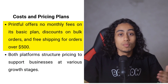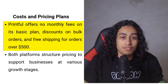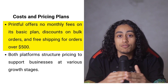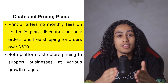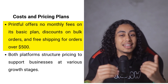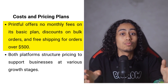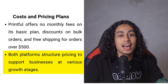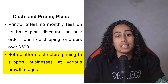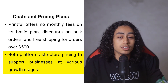Printful's approach to pricing includes no monthly fees for its basic service, making it highly appealing for new or small businesses. Discounts such as 20% off sample orders and up to 55% off for bulk orders over 25 items make it economically feasible for businesses planning to scale. Free shipping on orders over $500 is an attractive perk for businesses dealing in larger volumes. Printful's straightforward pricing also simplifies budgeting by eliminating the uncertainty of fluctuating costs associated with using multiple suppliers.